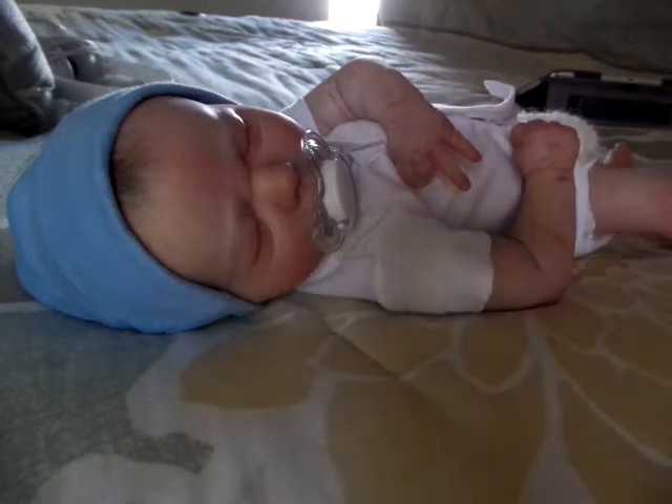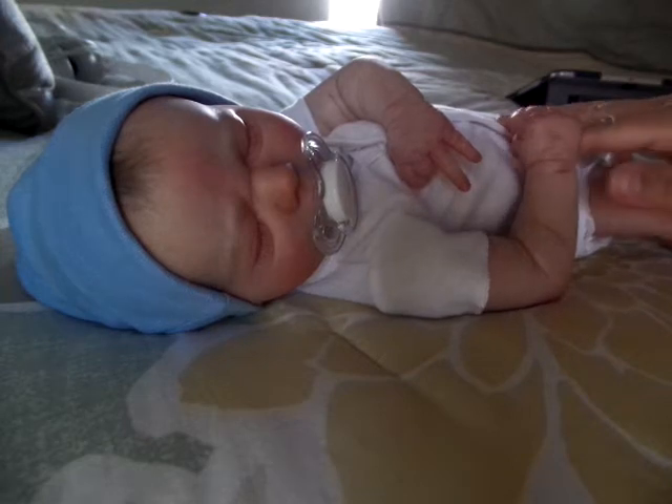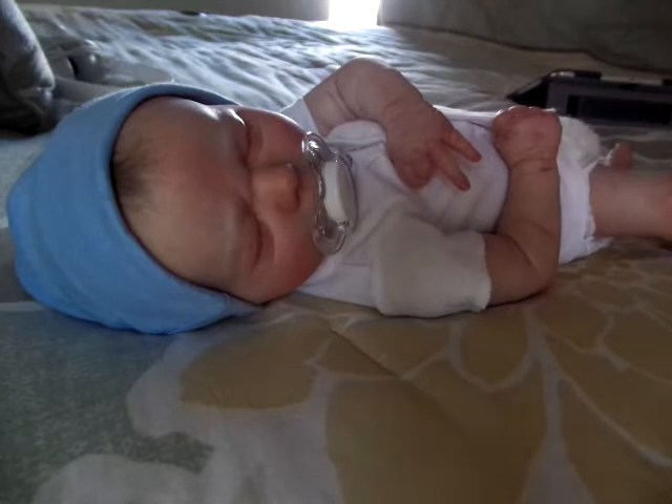Hi Reborn Mommies! So I went to Once Upon a Child today. I got an alert on my phone and they were having a clearance sale. Everything that had the yellow tags was a dollar, so I went in just to see what I could find.